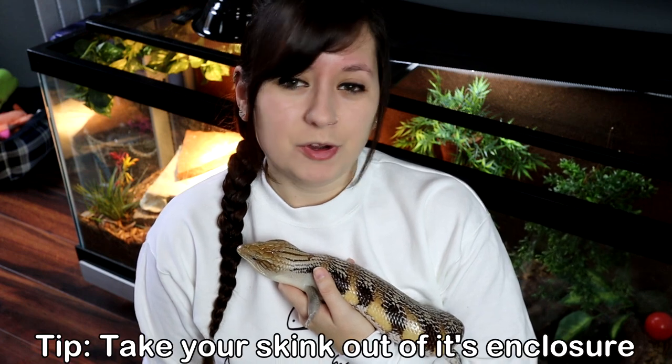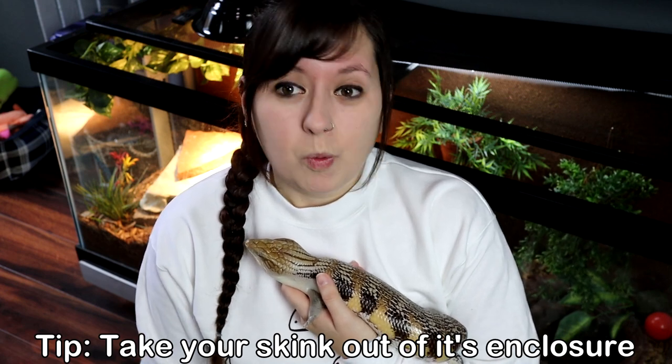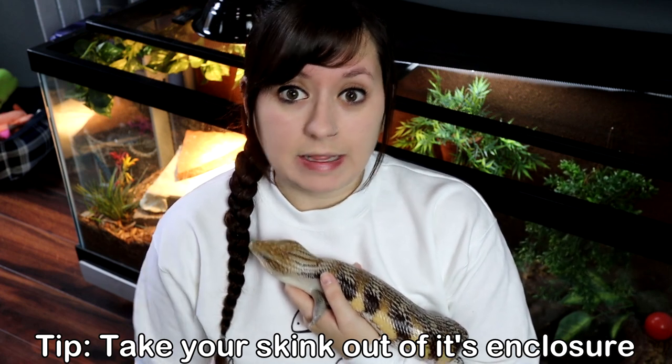The number one way to provide enrichment is just taking your blue-tongue out. The more you handle it, it's entertaining enough as it is. What I also like to do is sometimes set up a little playpen, indoors or outdoors, and let my skink roam the playpen in a new area. Just make sure you block off all crevices — do not put your skink free-roam in your kitchen, because it will go under your refrigerator and you won't get it back. If you put it outside, make sure it's secure and you're there watching so no other animals can harm your skink.